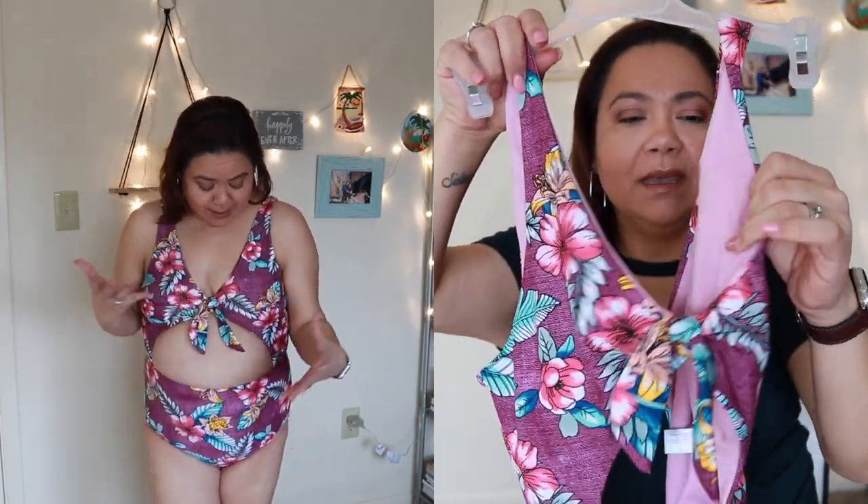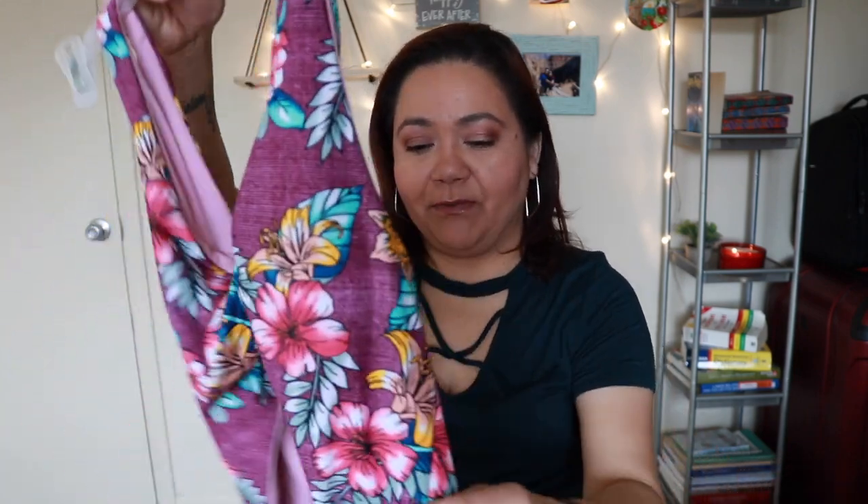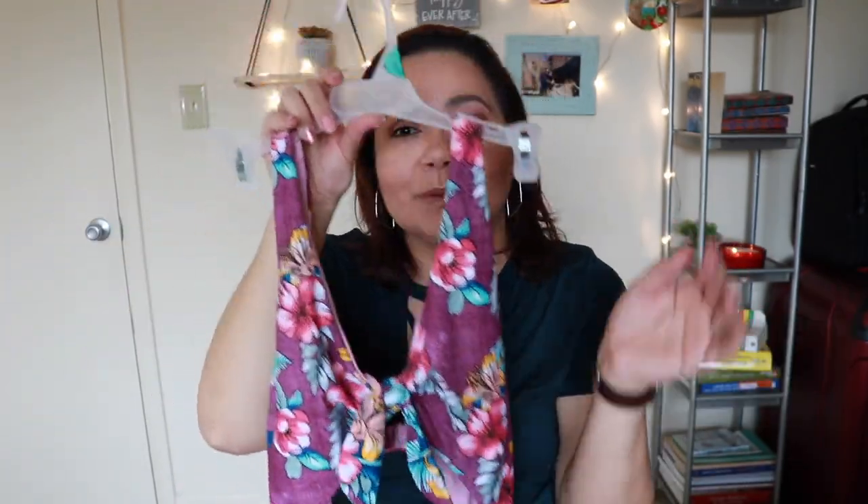It is lined with this pink fabric. Usually the No Boundaries line is super cheap in quality, but this bathing suit surprised me — it is kind of thick and it is lined, so you are not gonna be exposed. It feels super nice on the body and it is soft. This is one of my favorites of all the bathing suits I'm gonna show you — this is my favorite.